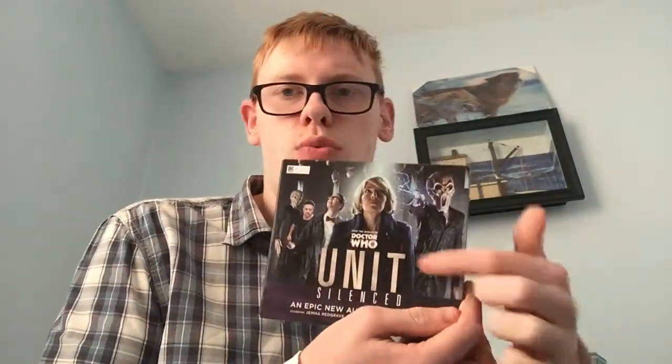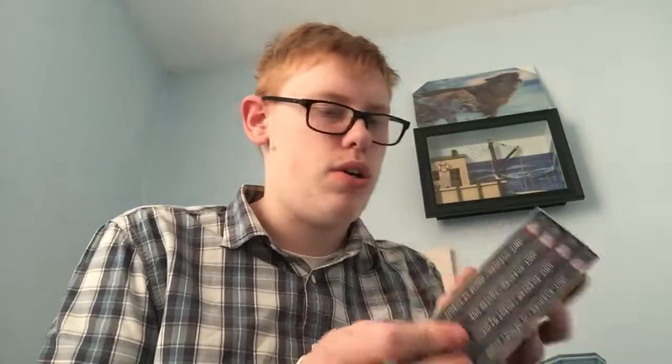Torchwood 1: Before the Fall. Three-disc set. We've got New Girl, Through the Ruins with Ianto, and Uprising with Yvonne Hartman — before she's converted to a Cyberman. I wasn't sure if I was going to get this one but I ended up paying for it. Then there's UNIT: Silenced, because I love the Silence as a creature. If this is good, I'll get the ones leading up to it and we'll see how we go.